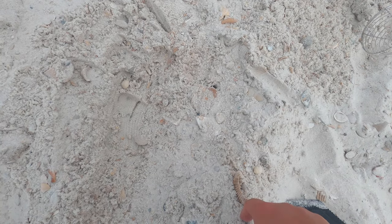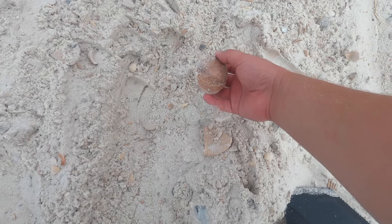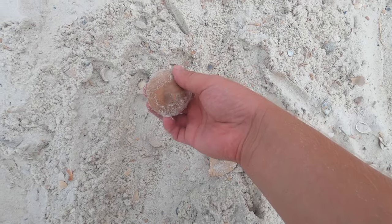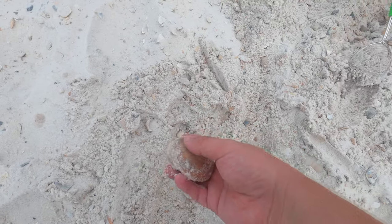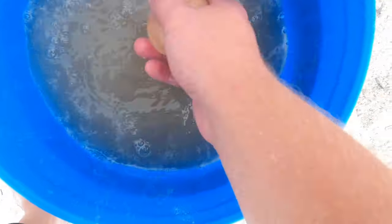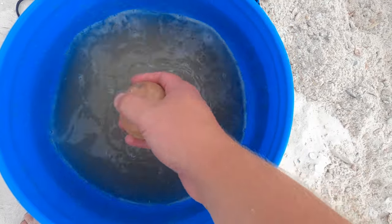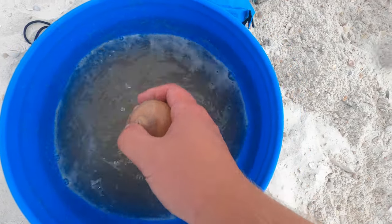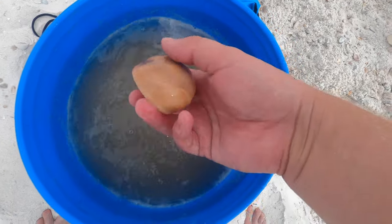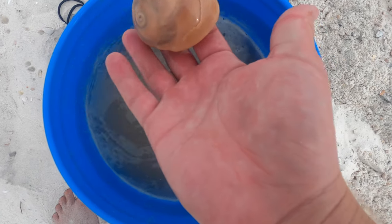Alright guys, I got another shell here I'm going to uncover — let's see what it is. Oh, that is so nice! Sorry Colleen, but I'm going to have to keep this one. No way — this one's coming home with me. Oh, that's a big one. Look at that — it's got a crack in it, but it's alright.